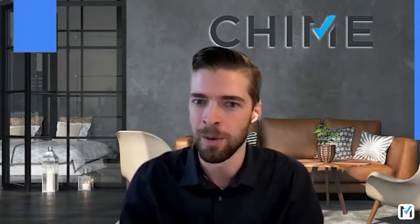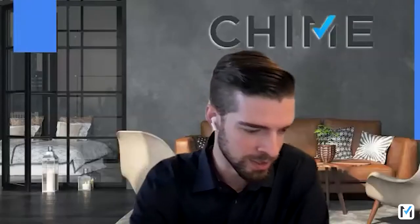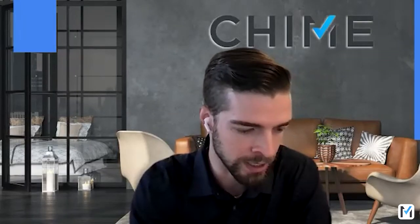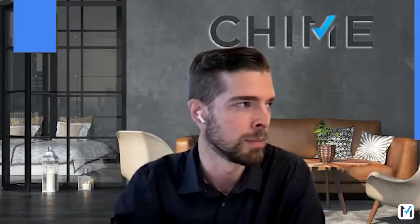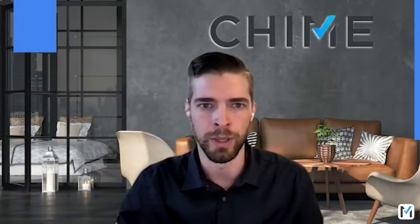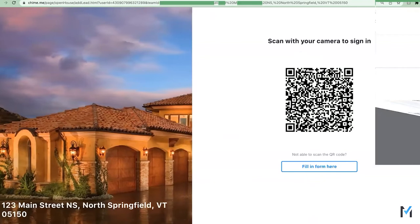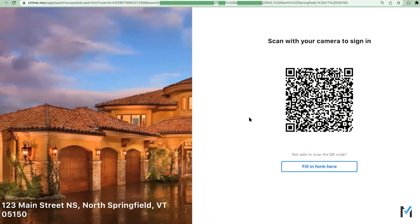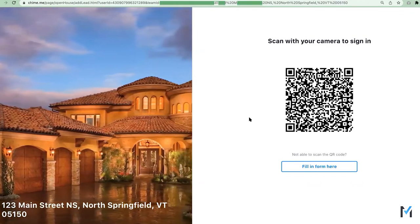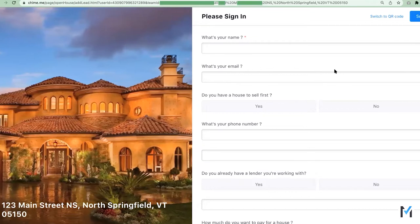That QR code feature just went live today, so in order to use it you have to update the app — don't make the same mistake as me. Mark, update that right now. Yeah, make sure you update the app. For anyone that's used our open house tool, to demonstrate how this works I can pull up a demo account. Without updating my app, it's going to allow visitors to either scan that QR code or fill out a mobile-friendly form — nice and ready right out of the system.